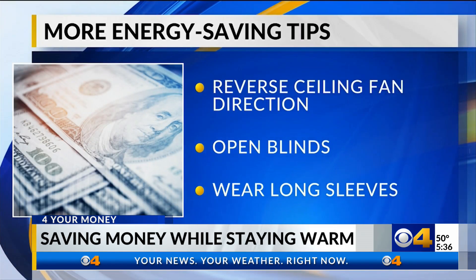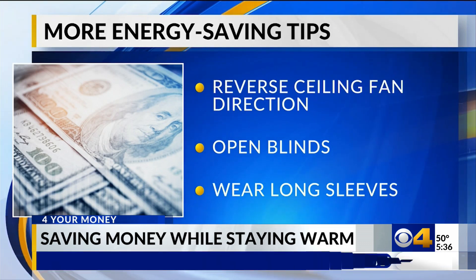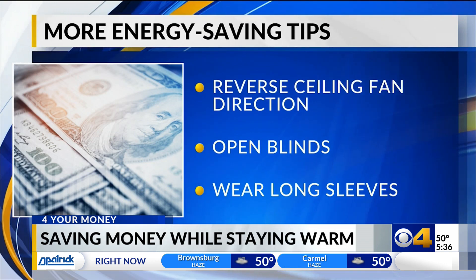It's also good to remember to reverse the direction of your ceiling fans to push the warm air down, open blinds to let in the sunlight and stay warm, and put on some long sleeves and drop your thermostat down a couple degrees.